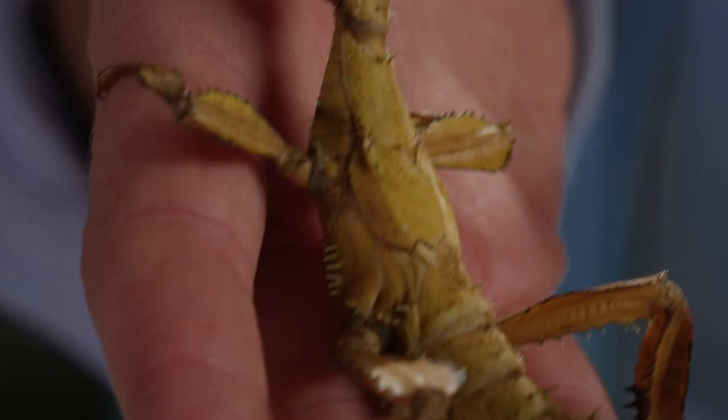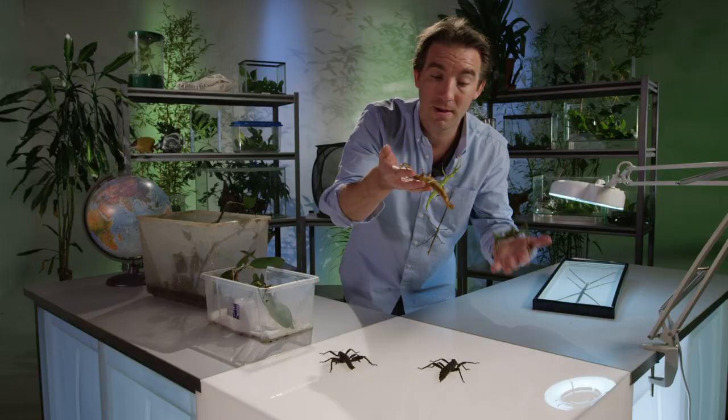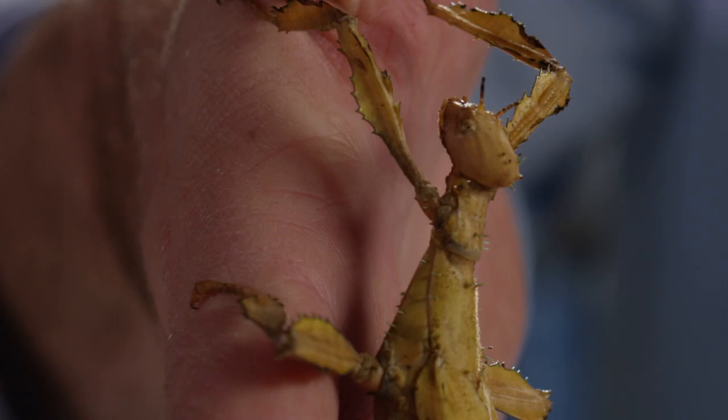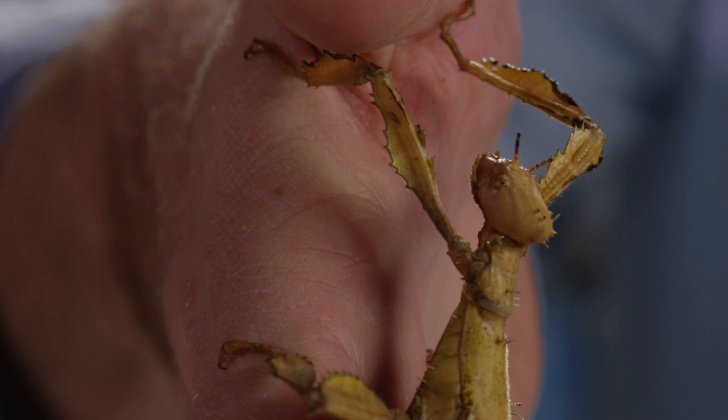This one — the Macleay's spectre, or Extatosoma tiaratum — can curl her tail forward, which is said to resemble a scorpion. But she can also hang in leaves and look just like leaves, and all the little flanges on her limbs make her almost invisible.